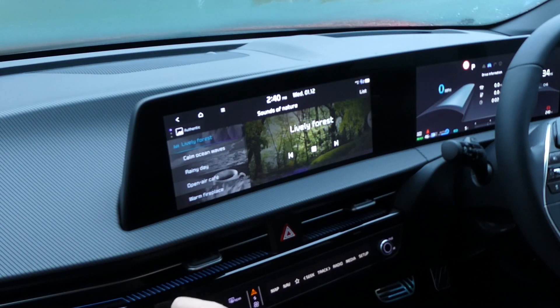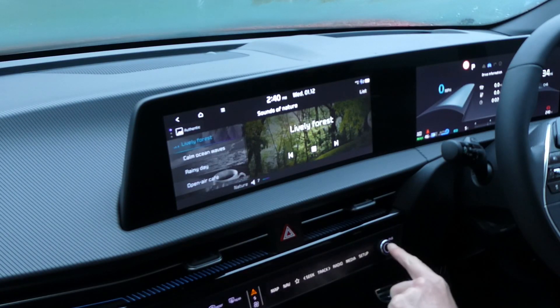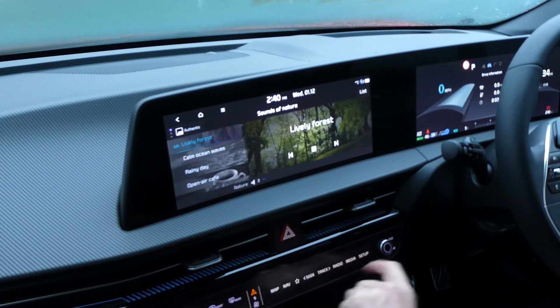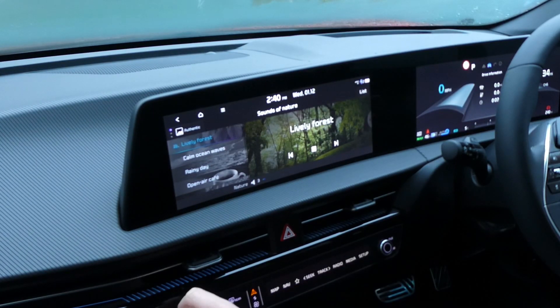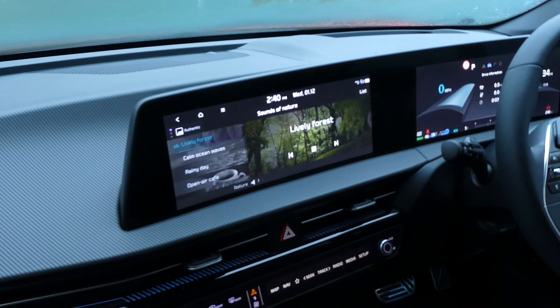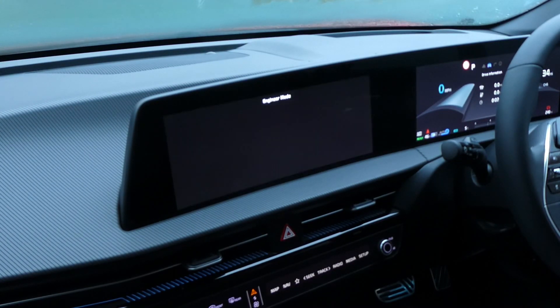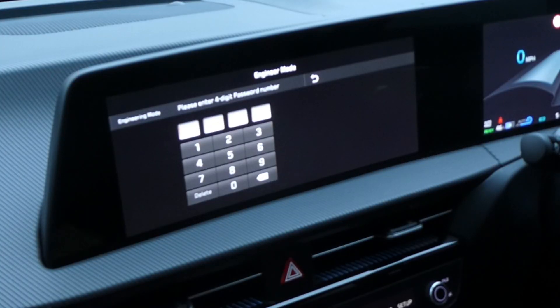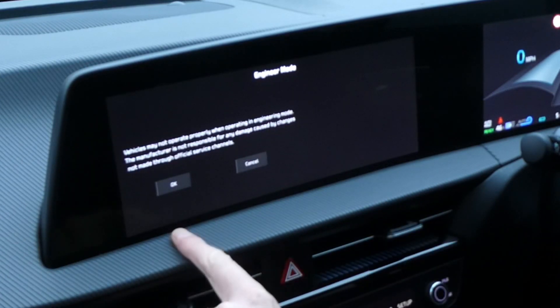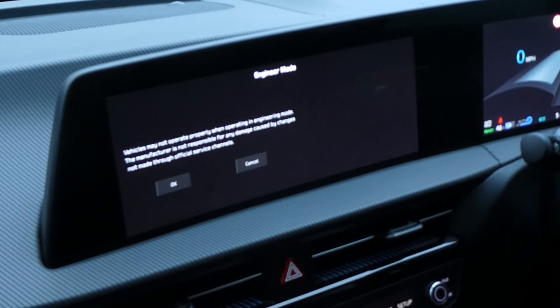The password is 0652. Notice since the firmware upgrade in November that message has gone into English now.